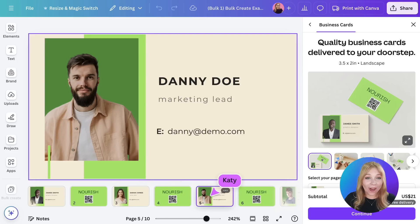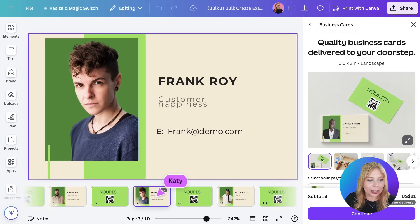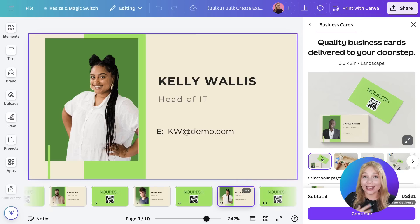How awesome do those look? And how quick was that? How much time did it save us? Now we can print out our cards or do whatever you want with them. That is Bulk Create, and I am confident that you all are going to love this tool — I can't wait to see what y'all start designing.